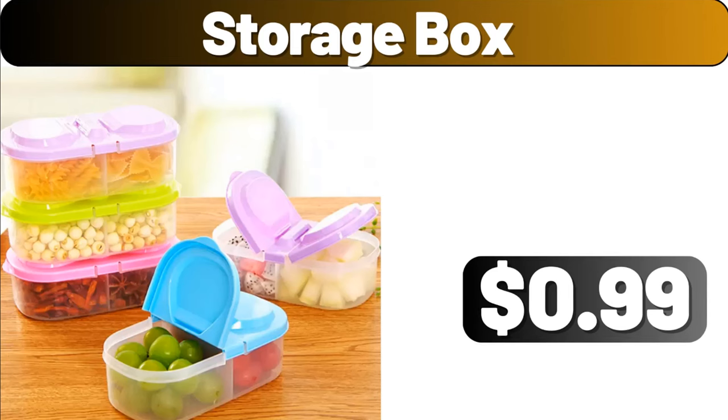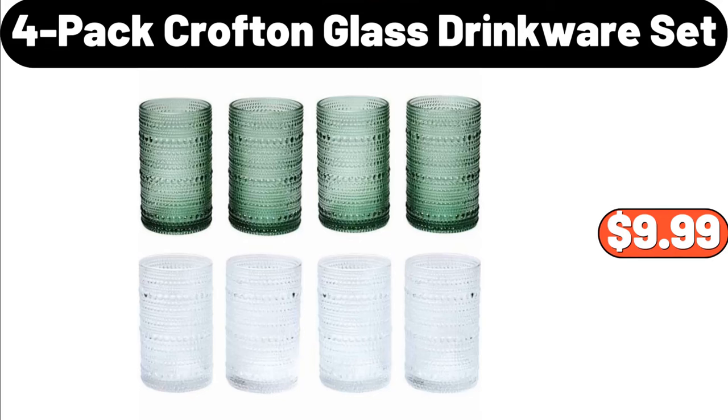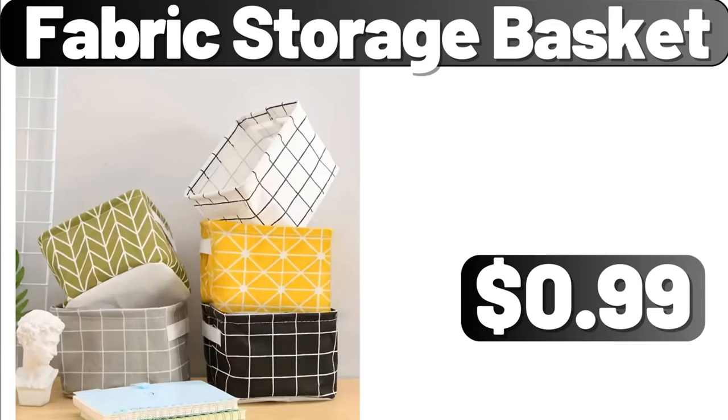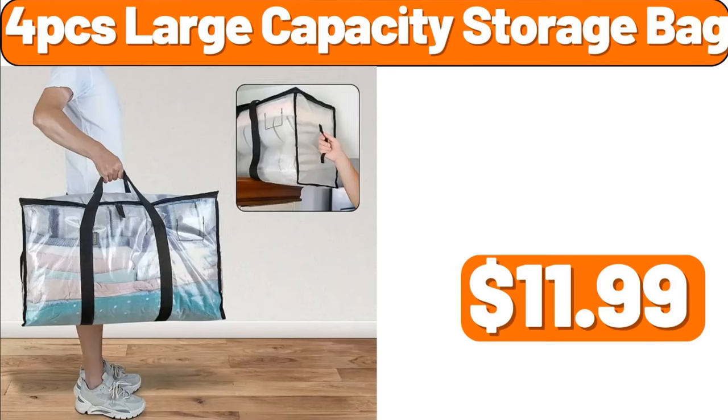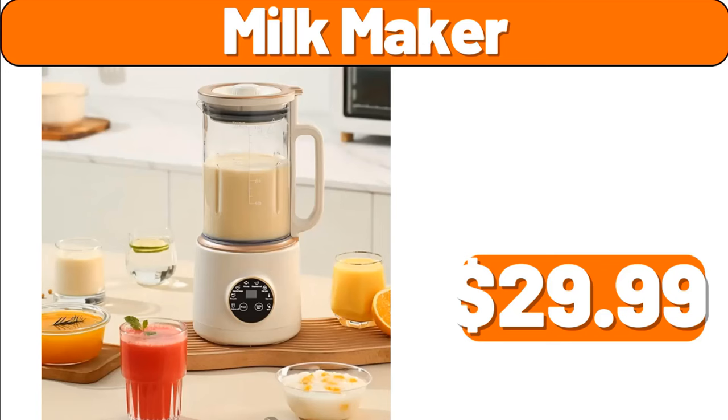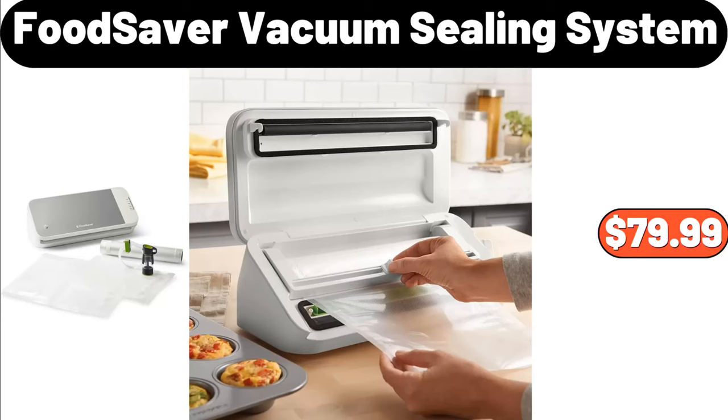Storage Box, $0.99. 4 Pack Croft & Blast Drinkware Set, $9.99. Glass Food Storage Canister with Lid Set of 3, $23.84. Fabric Storage Basket, $0.99. 4PCS Large Capacity Storage Bag, $11.99. Waterproof Apron, $1.99. Milk Maker, $29.99.